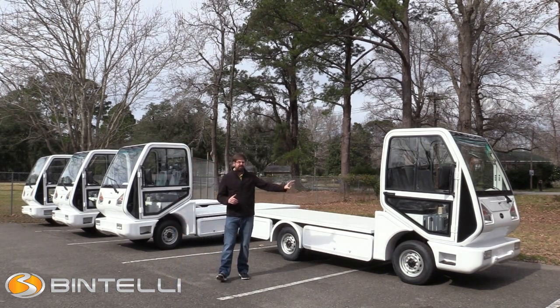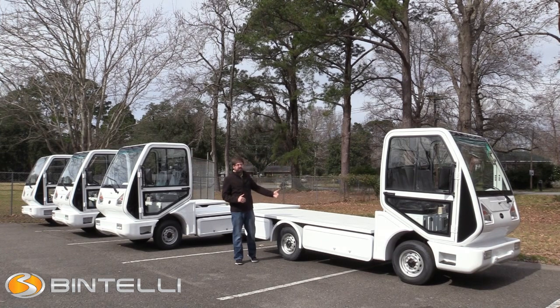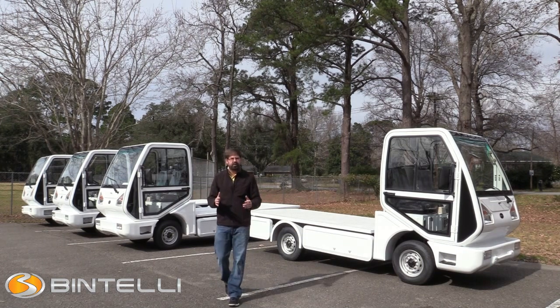This is the Industrial Truck Deluxe from Bintelli. We're building these in South Carolina, and we could do this with a flatbed, full enclosures, a pickup truck back — pretty much anything that you could dream of, we can do. I just wanted to go ahead and do a very quick video for you.